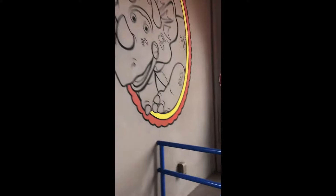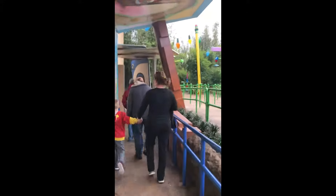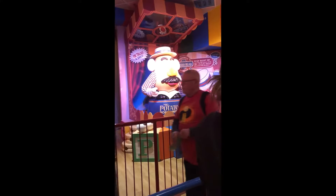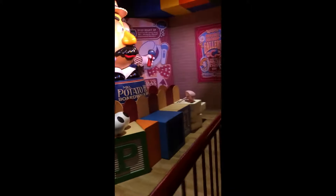This is the new entrance to Toy Story Mania. Everybody who wants to go on Slinky Dog Dash is over there — understandably so, because it's the new ride. But for those of us not entirely feeling up to roller coasters, Toy Story Mania used to have a long wait by the time you got here. Now it's five minutes. This is the new part of the entrance which ties into the old building.